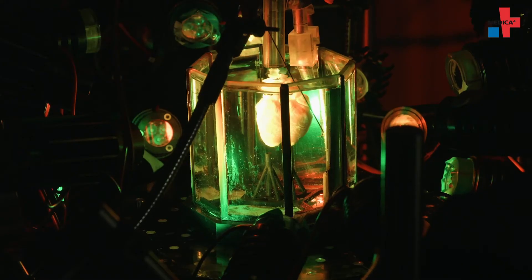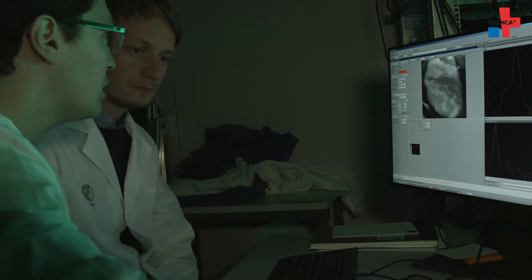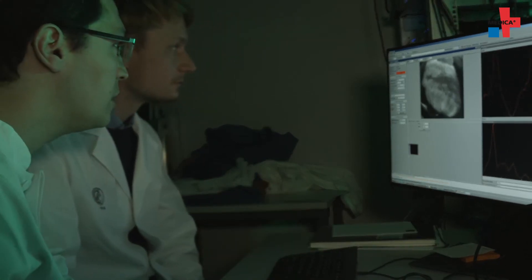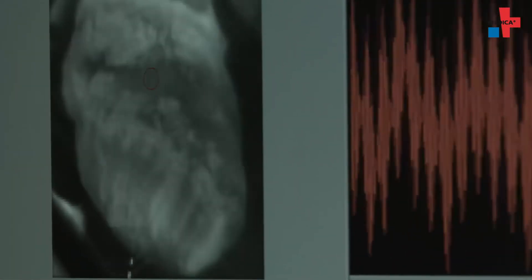Conventional ultrasound records images of the heart — you can see the heart wall and its movement. This time, the wall movement has been correlated with the electrical phenomena in the heart. You can see vortex-like rotating electrical waves in the case of ventricular fibrillation. These waves cause rapid contractions during fibrillation, and the wall deformations exhibit very similar rotary motions that correlate with the electrical excitation.